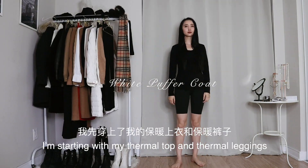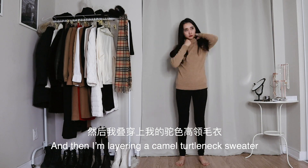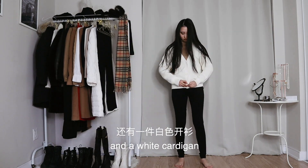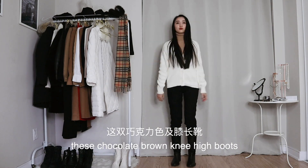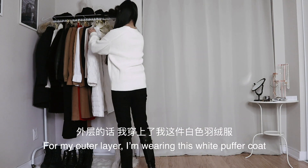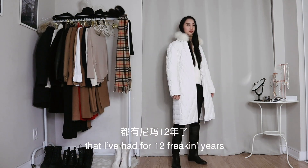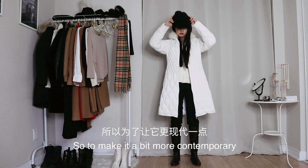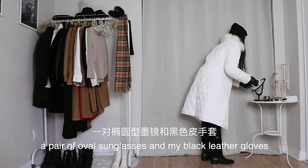For this look, I'm starting with my thermal top and thermal leggings, and then I'm layering a camel turtleneck sweater and a white cardigan. For the bottoms, I'm adding a pair of black pants, and I'm pairing them with these chocolate brown knee-high boots. For my outer layer, I'm wearing this white puffer coat that I've had for 12 freaking years. So to make it a bit more contemporary, I'm throwing on a beanie, a pair of oval sunglasses, and my black leather gloves.